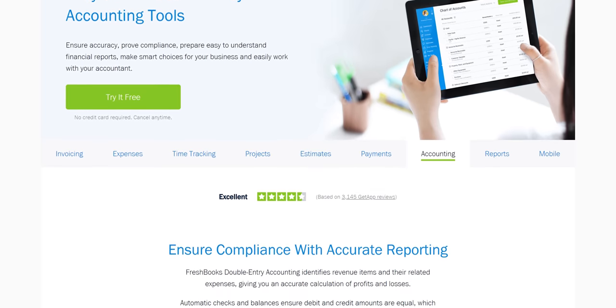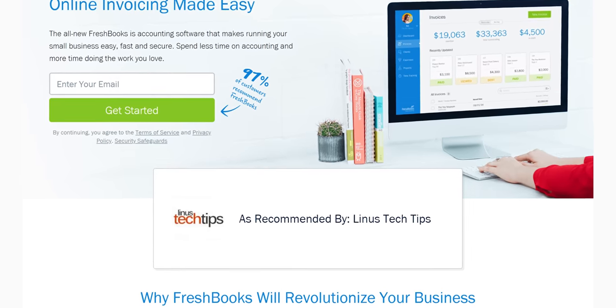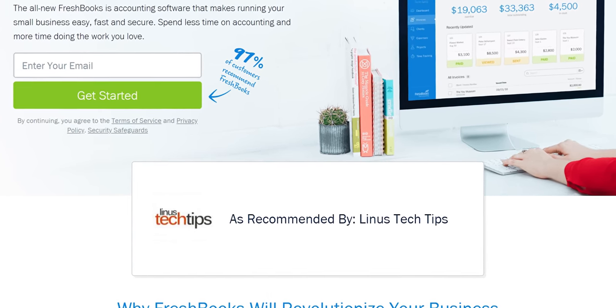With our sponsor! FreshBooks accounting software is custom-built for how you want to work, helping you stay organized and productive. Try their 30-day free trial at freshbooks.com/techtips.